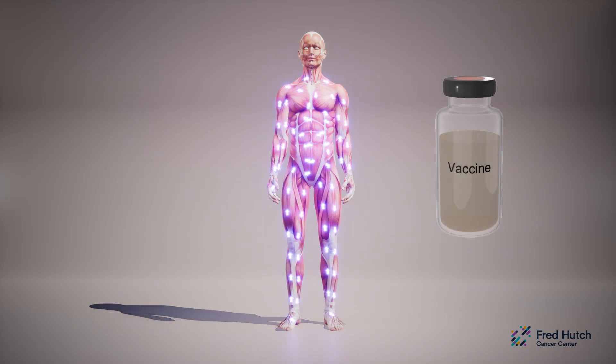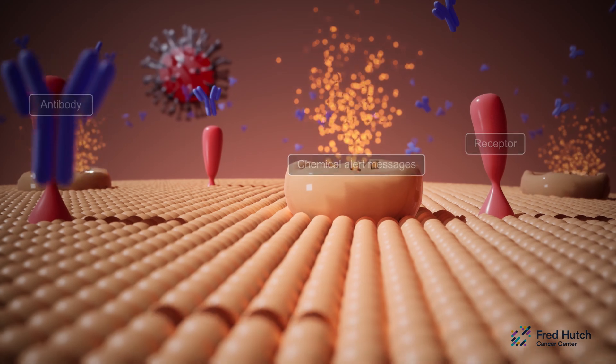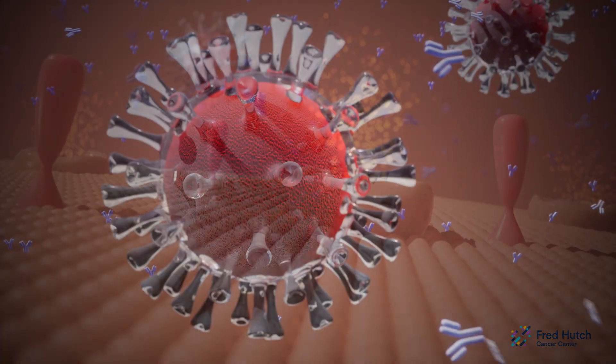When another dose of the vaccine is given, the process is repeated and the immune system is boosted and back on the alert for viral spike proteins. Longer-lasting immune cells build a memory of the spike protein to recognize the virus faster and more efficiently.